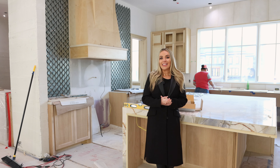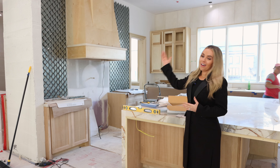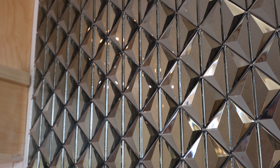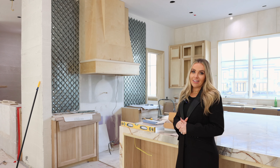Here we are in the kitchen, the heart of the home, and you can really see a lot of the details coming to life. We've got our backsplash tile in, which we wanted to bring a little bit of fun and glitz. That gorgeous range will have a plaster treatment on it.